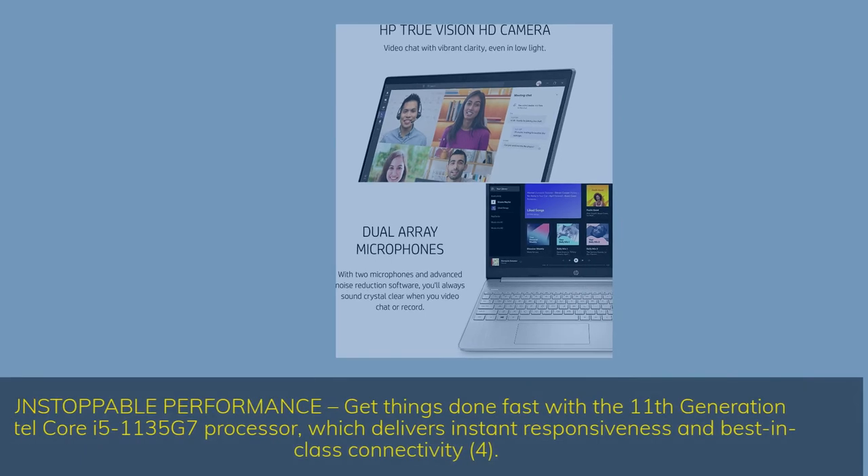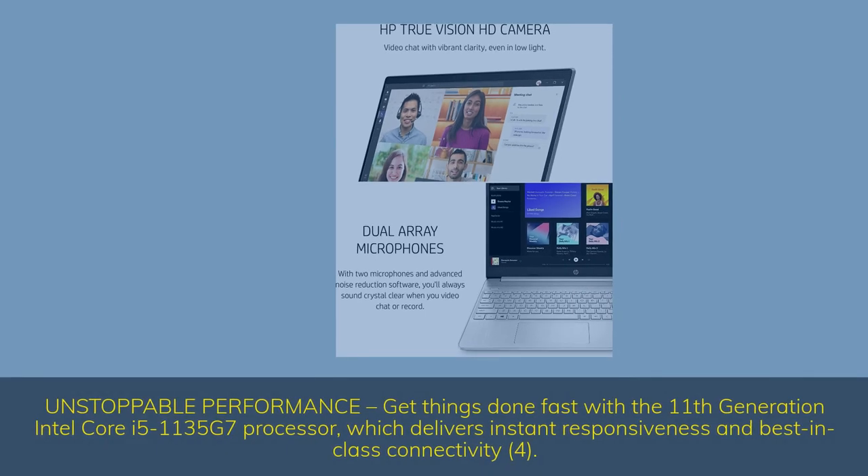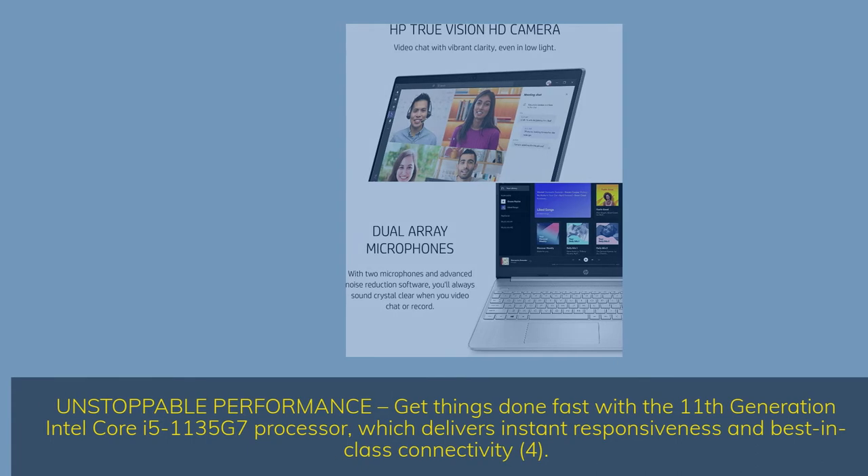Unstoppable performance: get things done fast with the 11th generation Intel Core i5-1135G7 processor, which delivers instant responsiveness and best-in-class connectivity.